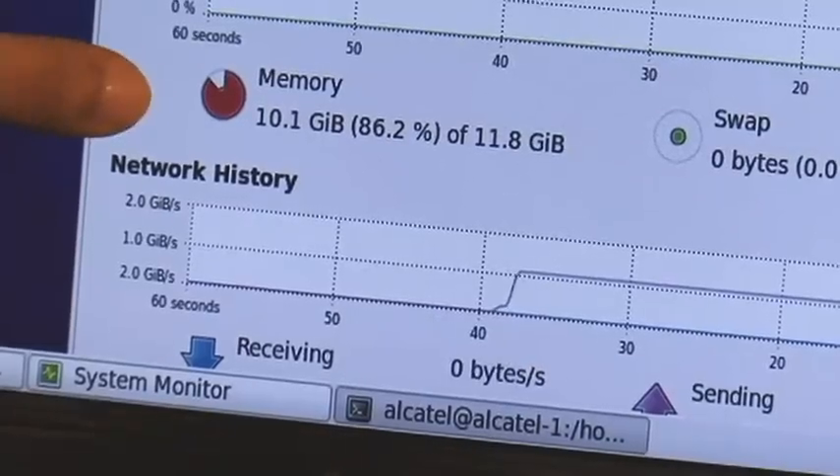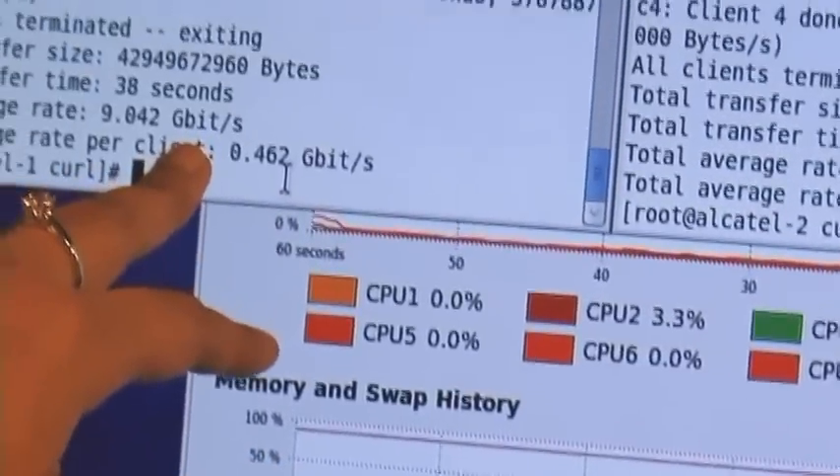The next generation PON is looking at all the different possibilities out there. And what we've got set up over here is a 10-gig PON system, which does 10-gig in the downstream and 10-gig in the upstream.